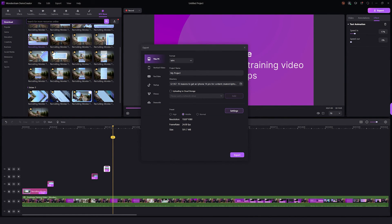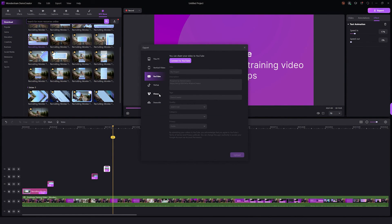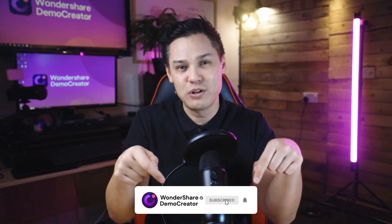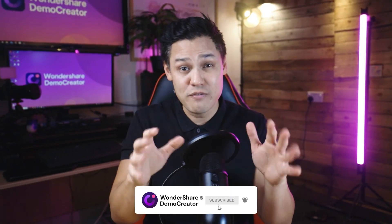Now click on export to save the video to your PC or upload it to your YouTube or Vimeo channel. However, copying and sharing the link with your new recruits is the best option. In this video we discussed the importance of making videos for employee onboarding, the six different types of employee onboarding videos, and two different methods to create outstanding videos with Demo Creator. Make sure that you subscribe to the channel and hit the little bell icon so that you never miss a single video from us. I'll see you in the next video.